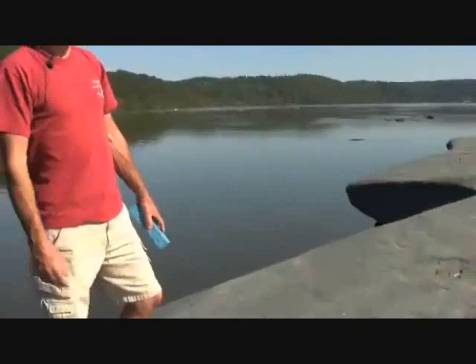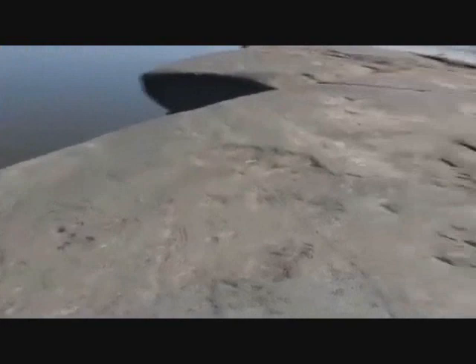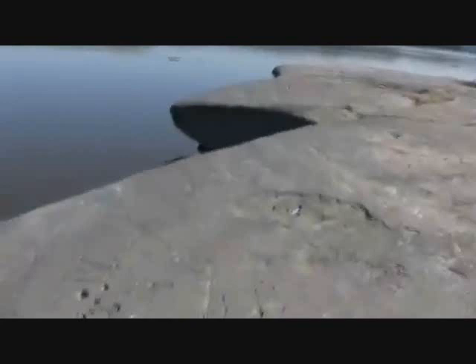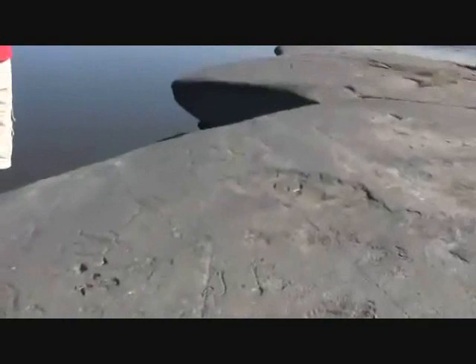I look at some of the images that were actually carved into Big Indian Rock. Big Indian Rock is a large flat rock with a very good surface for carving, but all of the carvings are carved around the perimeter of the rock. This may have been done purposely so that it left the center open for a group of people to gather, so you wouldn't be walking on the carvings themselves.